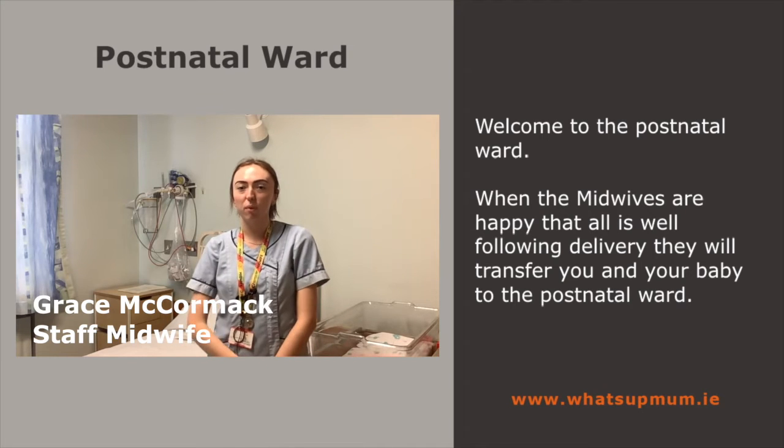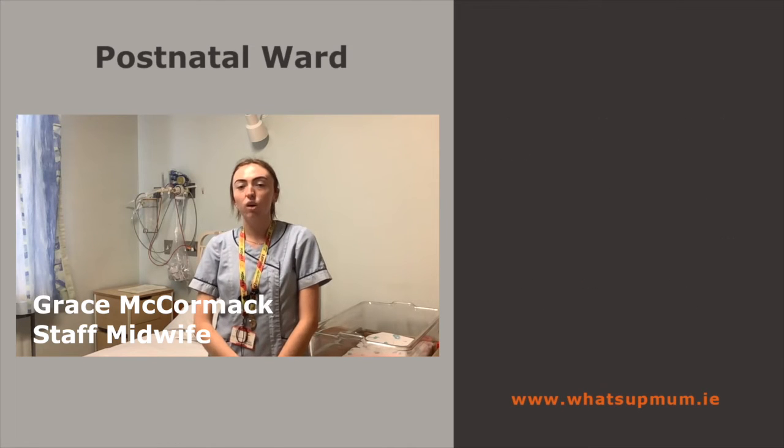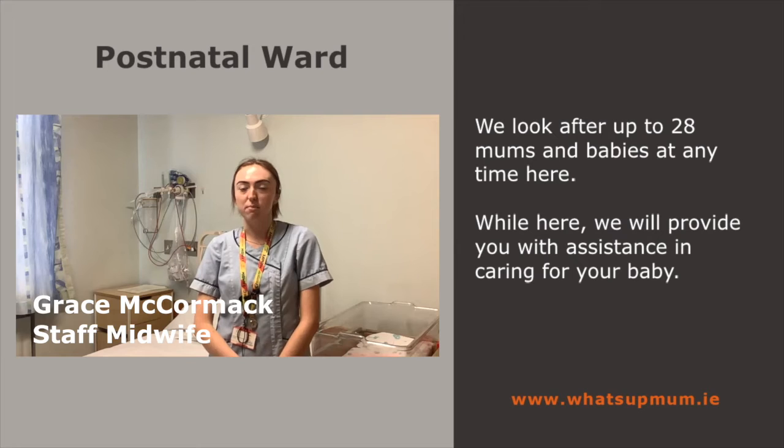Welcome to the Postnatal Ward. When the midwives are happy that all is well following delivery, they will transfer you and your baby to the Postnatal Ward. We look after up to 28 mums and babies at any time here. While here, we will provide you with assistance in caring for your baby.